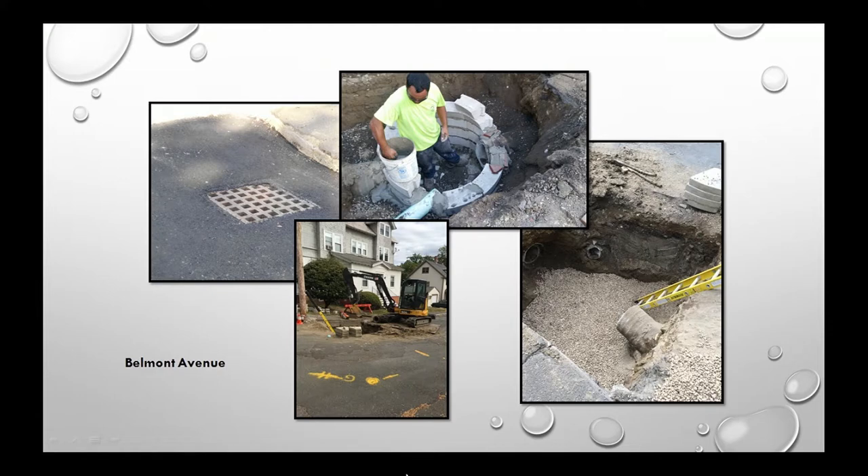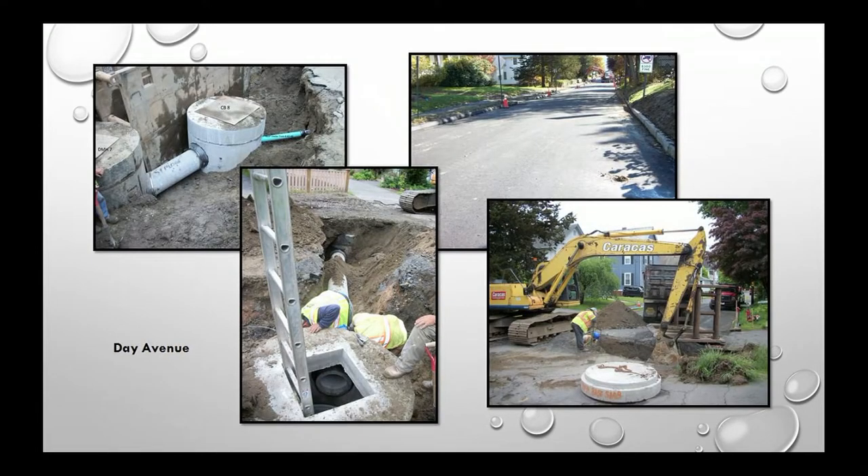Belmont Avenue similarly showcases the talented in-house staff — you see what's on top of the street but not what's below it, and these photos give a sense of what you're actually driving on top of. Day Avenue was another significant project over the summer — a more than $1 million project with stormwater work exceeding $100,000, replacing the pipe running down the middle of the road.